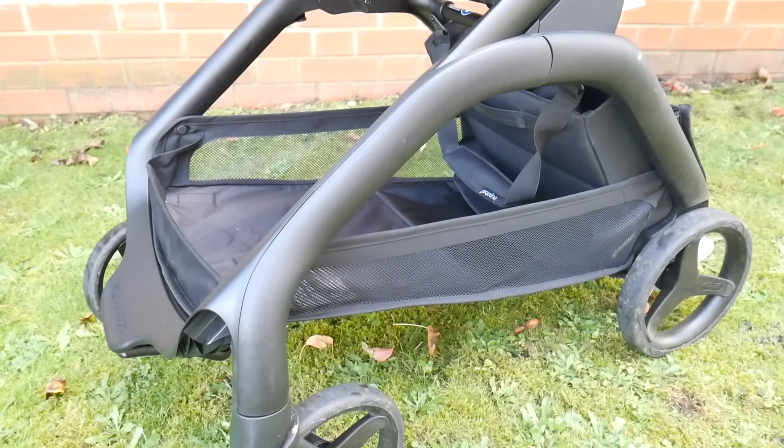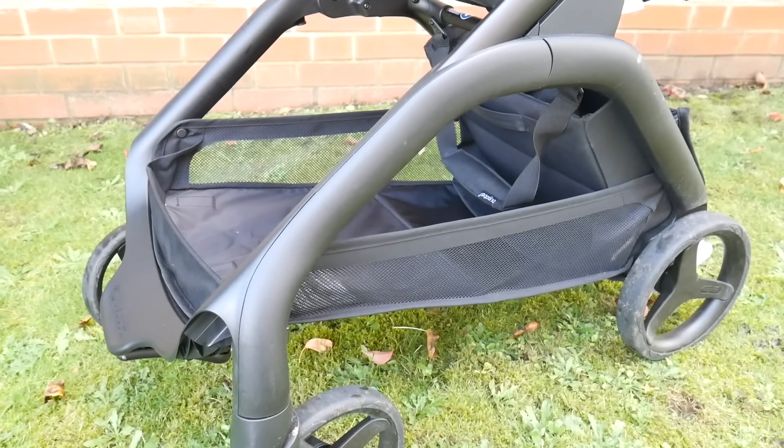One of my other favourite features of this pushchair is the basket space. It is by far the best basket space on any of the Bugaboo models. It's really easy to access, it's massive, and it's great if you need to use the pushchair to go to a food shop because you can get so many bags under there. If I'm going shopping and I think I'm going to have a lot of things to carry, I want a pushchair with decent basket space, and this absolutely ticks that box.